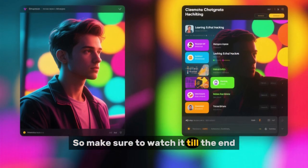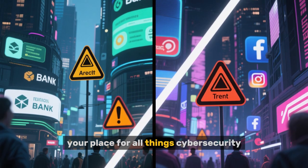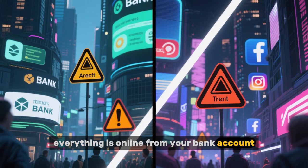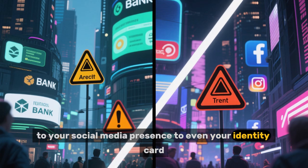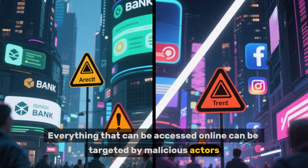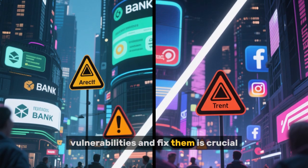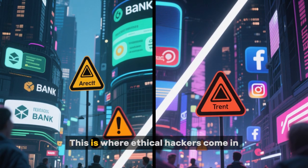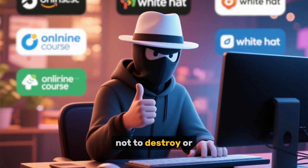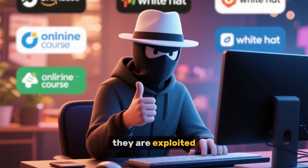So make sure to watch it till the end. Hello and welcome to our channel, your place for all things cybersecurity. In today's world, everything is online — from your bank account to your social media presence to even your identity card. Everything that can be accessed online can be targeted by malicious actors. And so having a security professional proactively identify these vulnerabilities and fix them is crucial. This is where ethical hackers come in. An ethical hacker uses their skills not to destroy or manipulate data, but to find security loopholes that can be fixed before they are exploited by malicious actors.